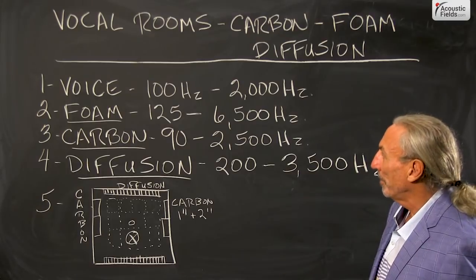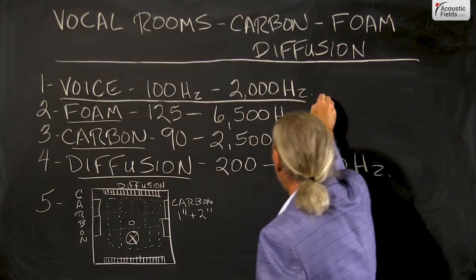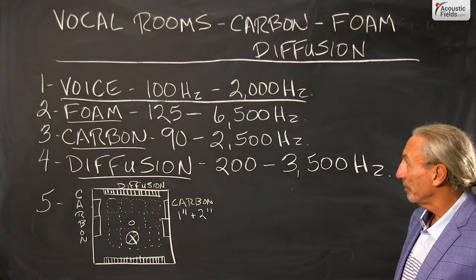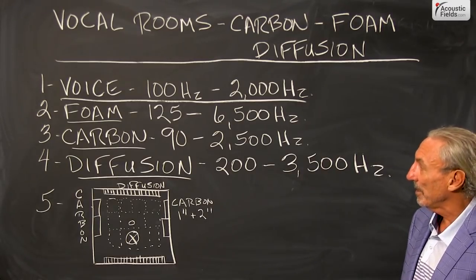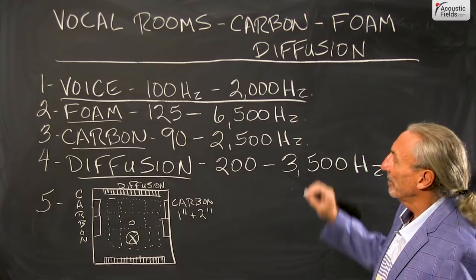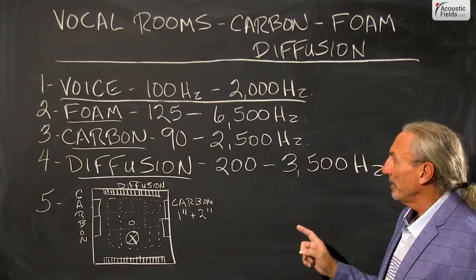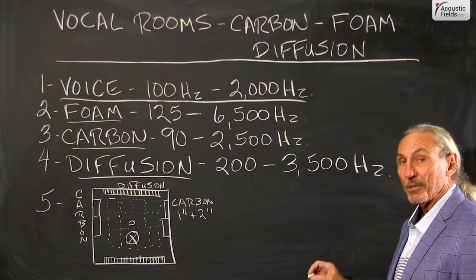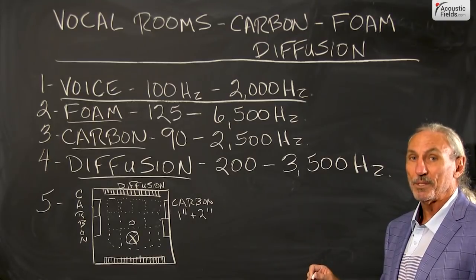So let's talk about the process. We know that voice goes from about 100 to 2000 Hz — that's the area we really focus upon when we're using technologies to treat voice. Our foam technology goes from 125 to 6500 Hz. Our carbon technology, which is new now, we use inside our diaphragmatic absorption products, but we haven't used it for mids and highs.